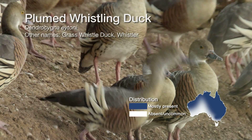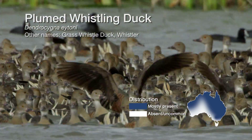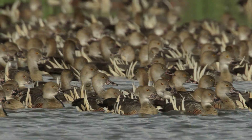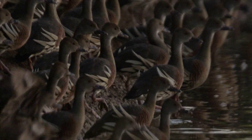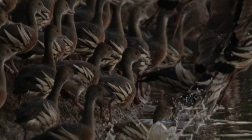Plumed whistling ducks are found mainly in the northern half of Australia, but often find their way to southern states. They often move around in large groups and spend the day camped at the edges of farm dams or water holes, commuting to and from pasture in the morning and evenings.